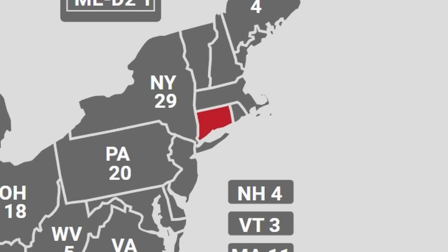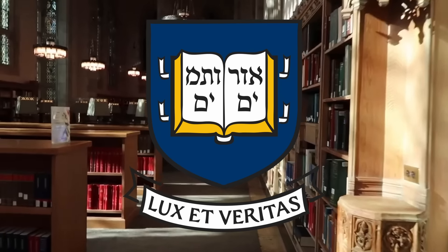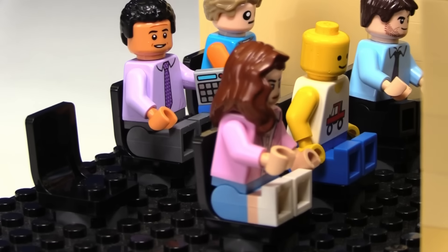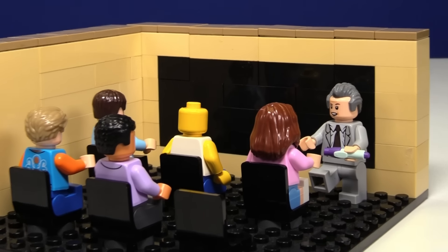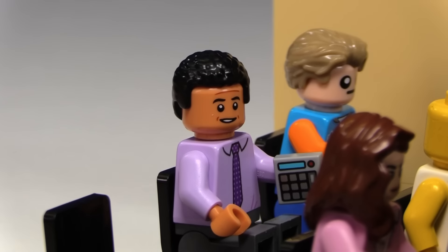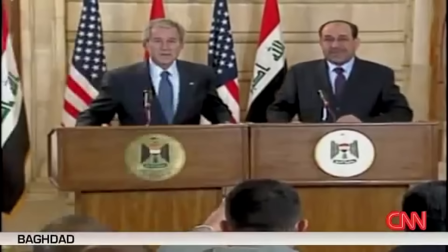At number five, we have the state of Connecticut. Apparently one of the biggest things in Connecticut is colleges, specifically one called Yale. So I built up a little classroom and put some people in it and made George Bush the professor. He was the 43rd president, and he's here just vibing, answering questions. Hopefully nobody throws a shoe at him.